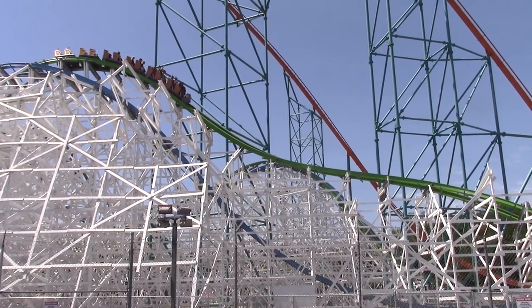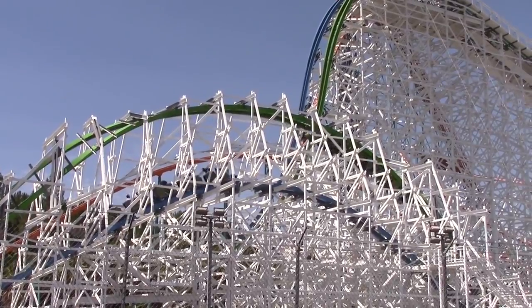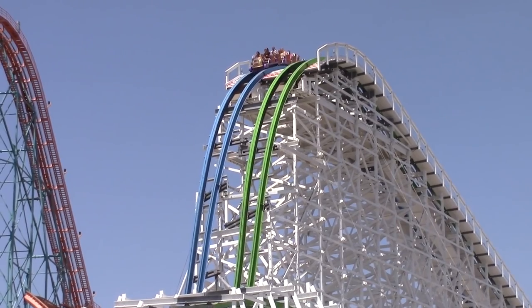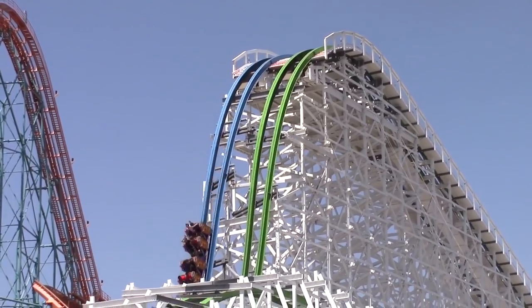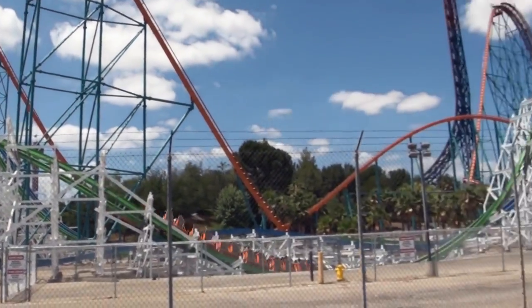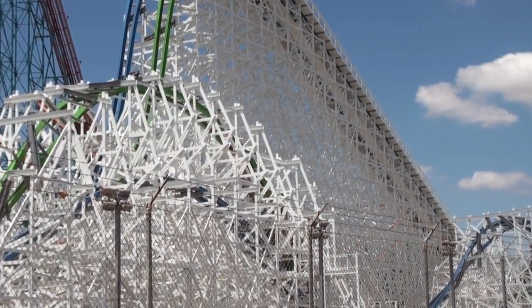Twisted Colossus was a success for Six Flags Magic Mountain, gaining great reviews from both the general public and roller coaster enthusiasts. Many have said that the dueling aspect of the ride drastically increases its appeal. Sadly, the trains don't always duel due to timing and dispatch issues. Overall, the ride has become one of the many beloved RMC roller coasters across the United States. Is Twisted Colossus the best RMC in America?